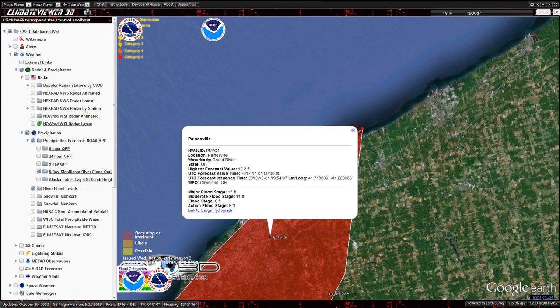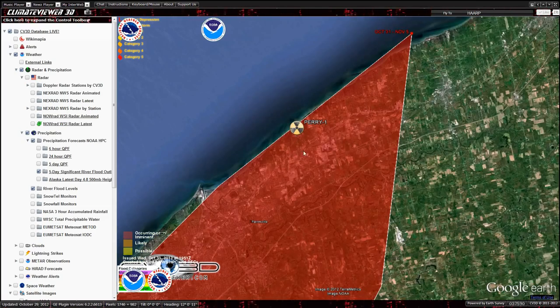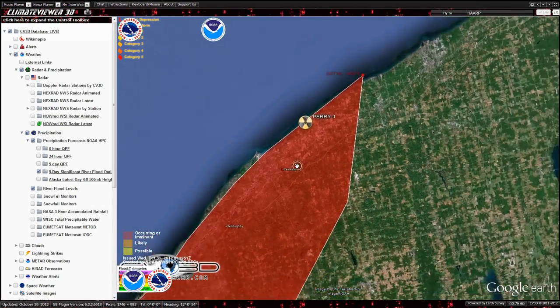The highest forecast value is 12.2 feet, and the major flood stage is 13 feet. This is probably up on a hill or something, but keep an eye on that.